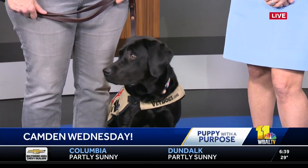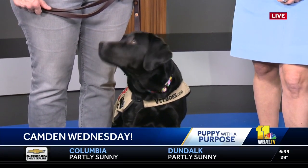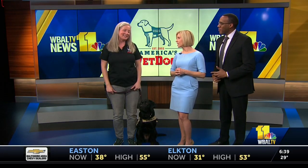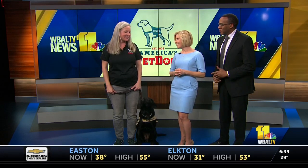Camden's here this morning — WBAL-TV's puppy with a purpose and a future service dog from America's Vet Dogs. It changes the whole day for us on a Wednesday when we see Camden come strutting in with you, Dina. She always has a beautiful collar on — she's the best dressed dog I've ever seen. She has her spring collar on today. It's our thing.